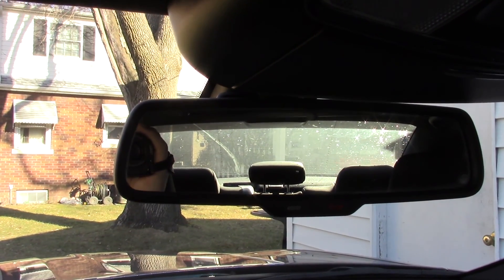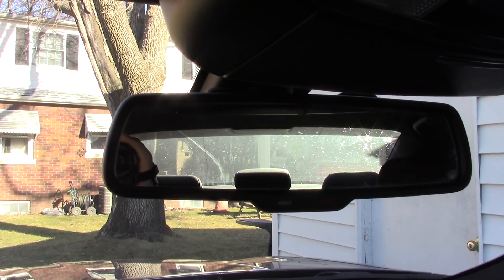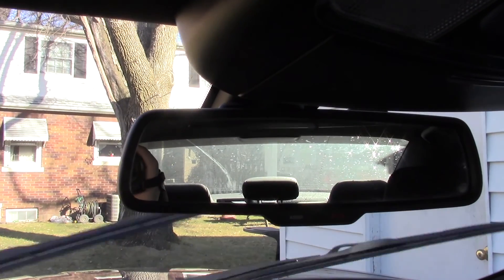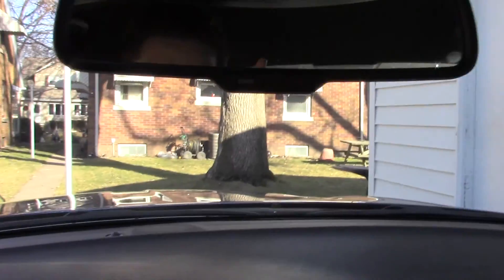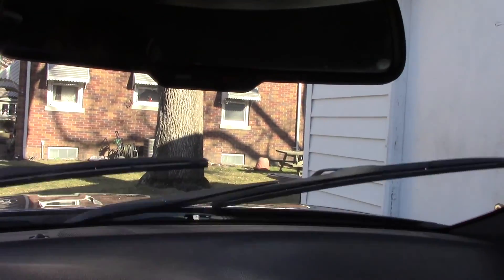One of my complaints on the car is the rear view. It's got relatively big pillars, so you've got a decent blind spot there, and the window is kind of tiny. You've got the headrest in the way too. It's definitely not the worst car I've driven, but it is something I'd knock off a few points for.